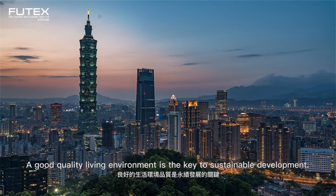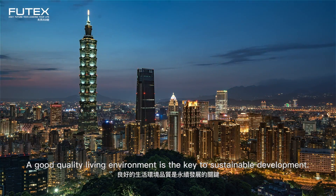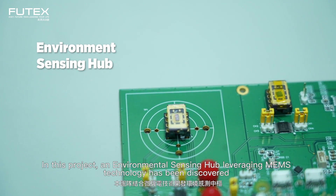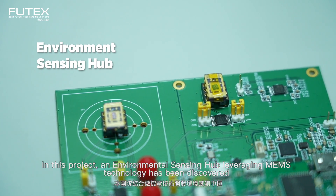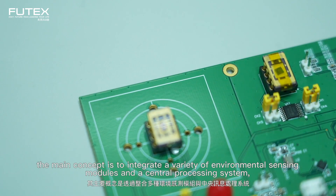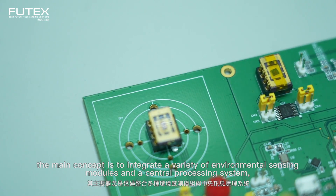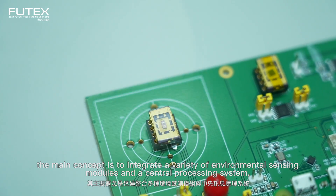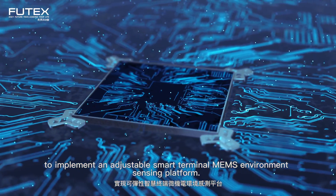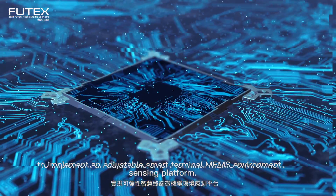A good quality living environment is the key to sustainable development. In this project, an environmental sensing hub leveraging MEMS technology has been developed. The main concept is to integrate a variety of environmental testing modules and a central processing system to implement an adjustable smart terminal MEMS environment sensing platform.